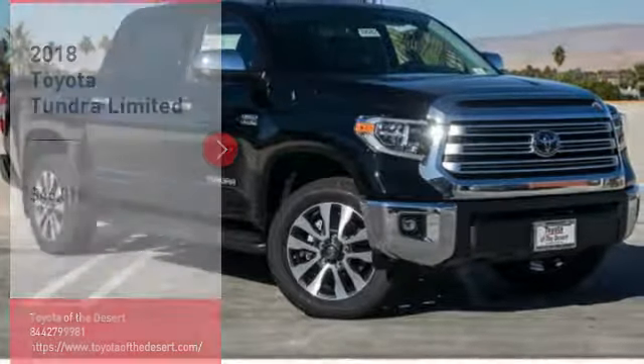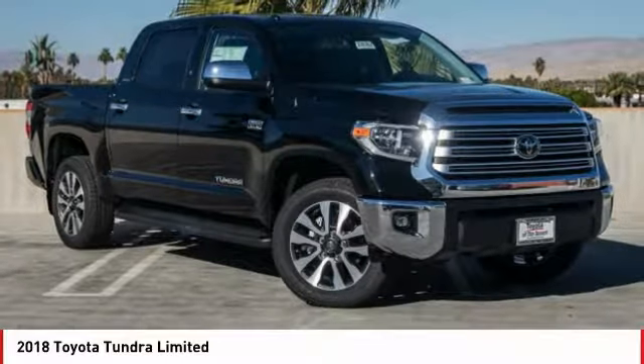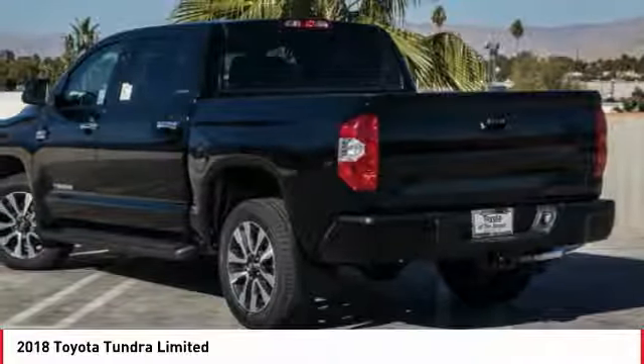Pleased to show you the 2018 Tundra. The Tundra has a number of unique features useful for those using it as a work truck, including extra large door handles, a deck rail system, and an integrated tow hitch.